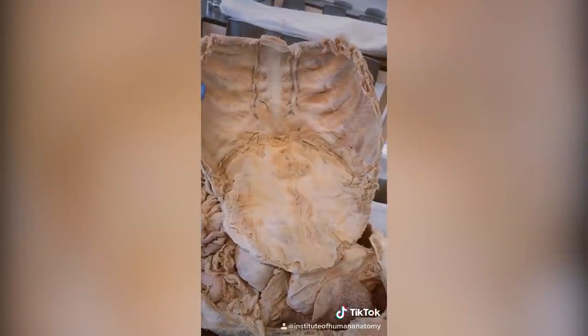We also have the inside of your rectus abdominis, or six-pack muscle, though you really can't see much of the muscle tissue from here. But yeah, that's what your rib cage looks like on the inside.